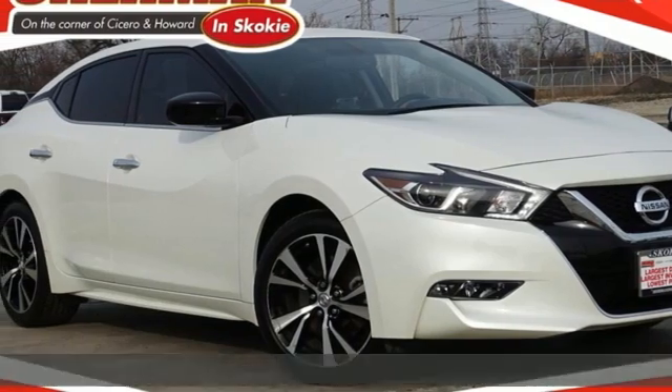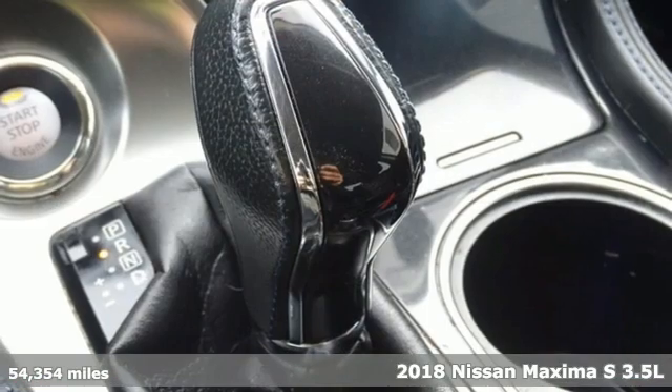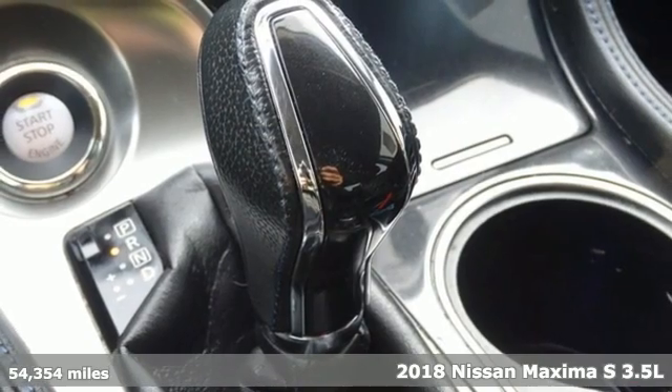Here's a 2018 Nissan Maxima. Nissan, built for the human race.